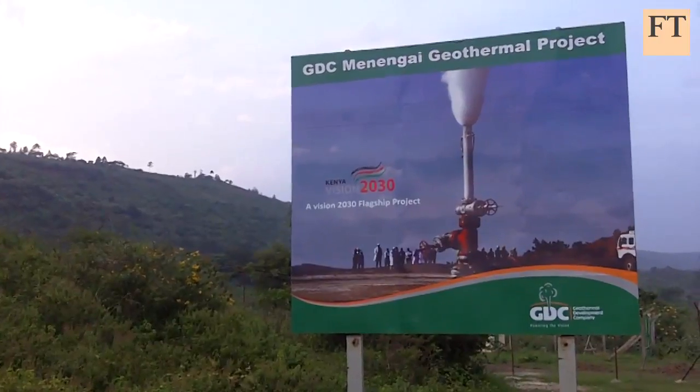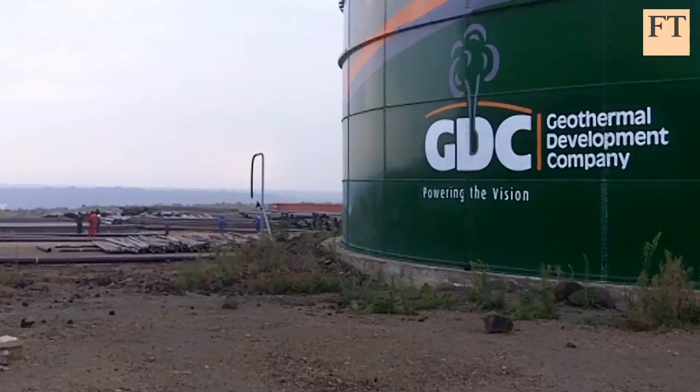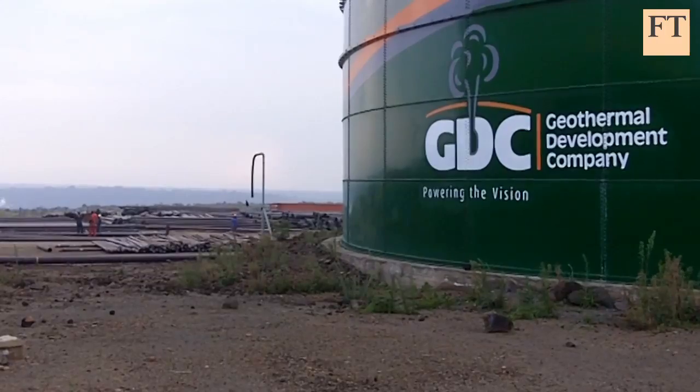It has already awarded tenders to build them at Menengai Volcano, the newest frontier in Kenya's geothermal prospecting.